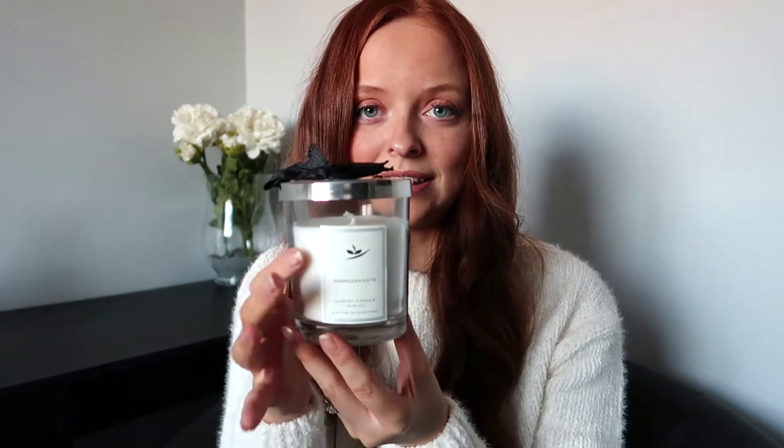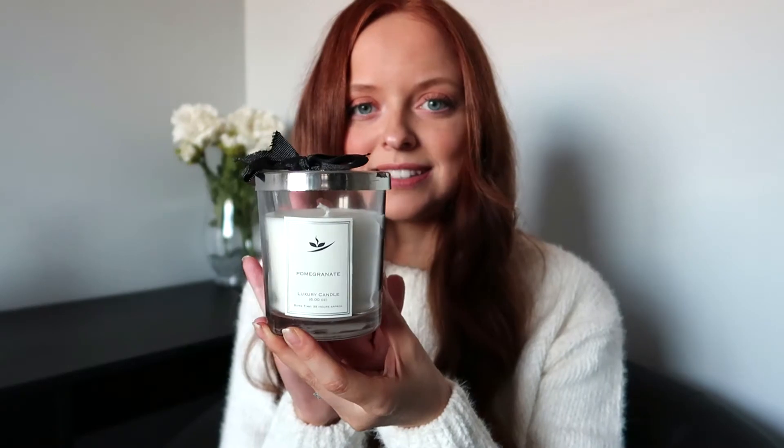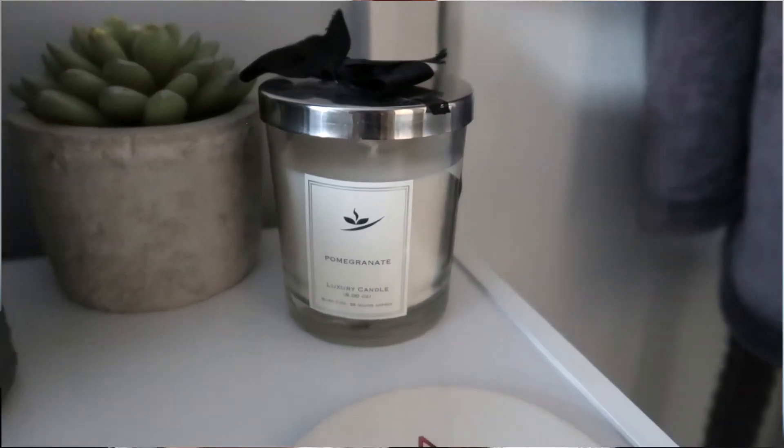The next home item is this candle — it is literally a Jo Malone replica, but it was only a pound from Poundland. You can see it's got the black and white label, the black bow at the top, and ribbon down the side — well, it's actually a sticker, not ribbon like the actual one. The smell is pomegranate. I'm not overly struck on the smell but I got them for the look — they sit on our bedside tables and they look so pretty.